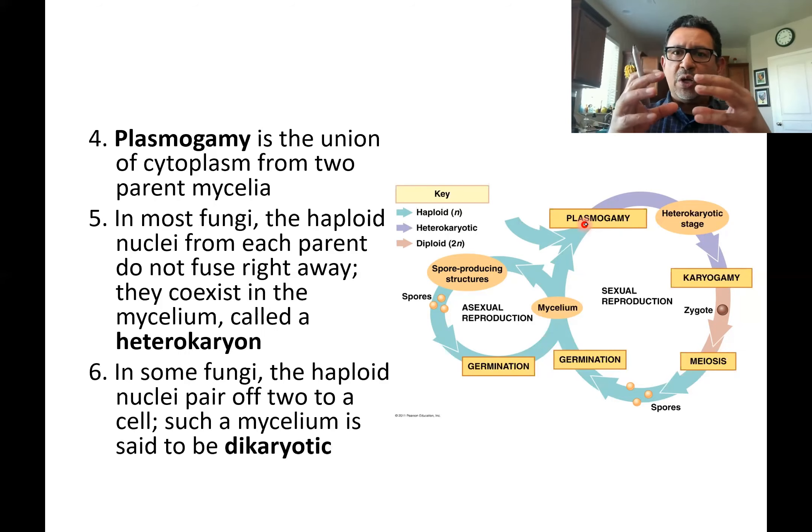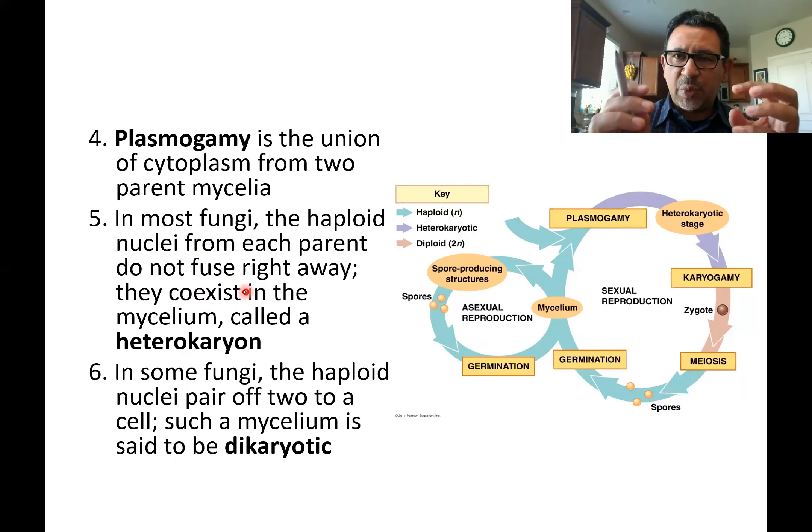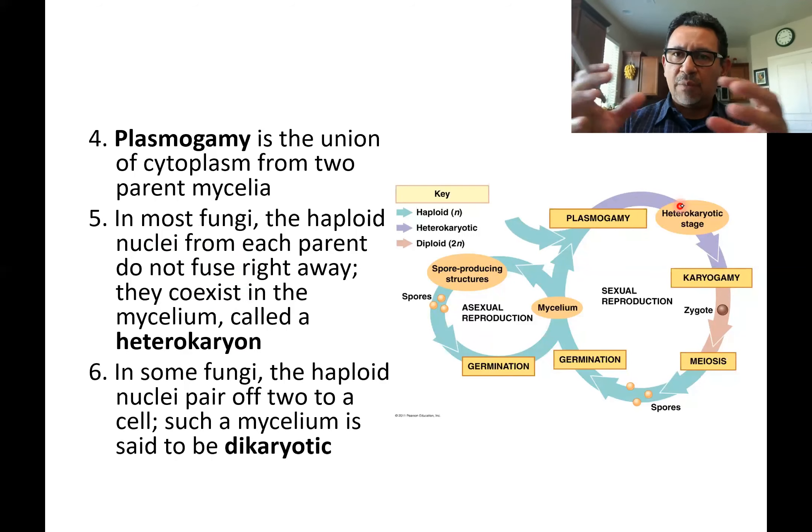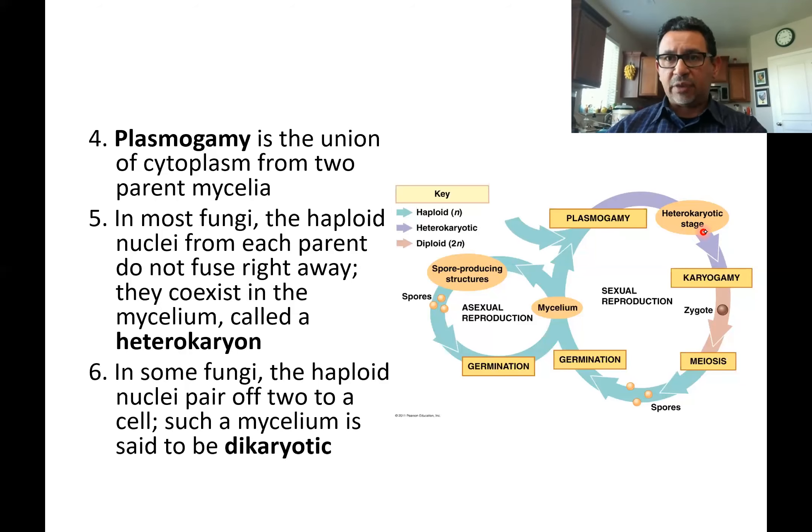Then nuclei come into close proximity from the two different hyphae. But they don't fuse like they do in fertilization, where the nucleus of the egg and the nucleus of the sperm immediately join. Instead, the two nuclei will not fuse right away — they live right next to one another, and when they do that, they form a structure known as a heterocaryon. 'Hetero' means another; 'caryon' means nucleus, like prokaryotic meaning without nucleus, and eukaryotic meaning they have a true nucleus.